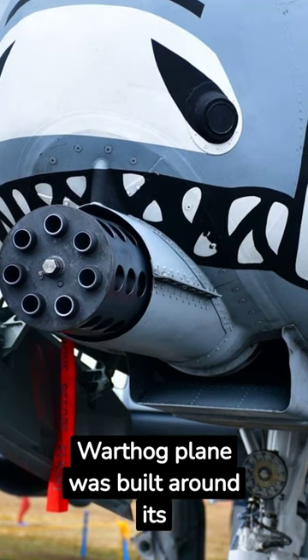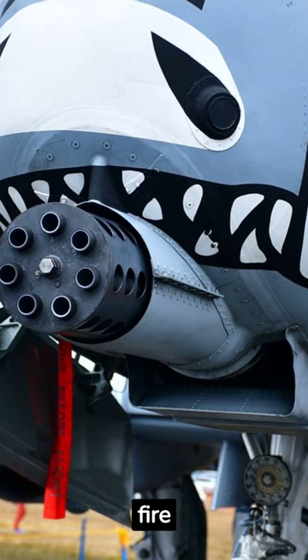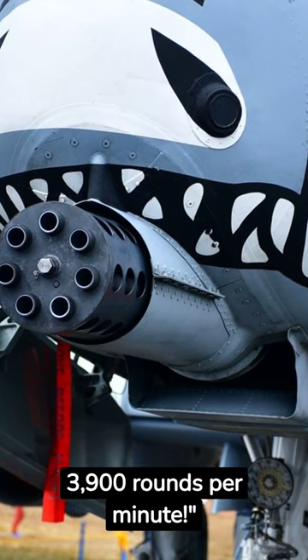Did you know the A-10 Warthog plane was built around its massive Gatling gun? This gun can fire 3,900 rounds per minute.